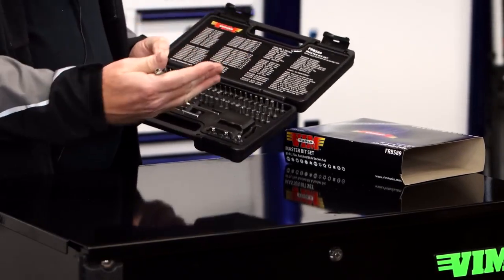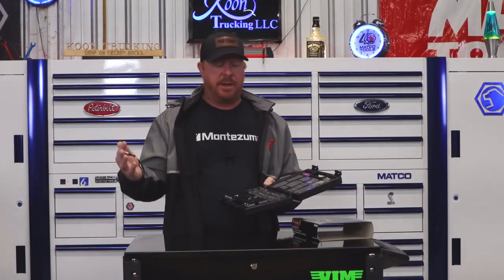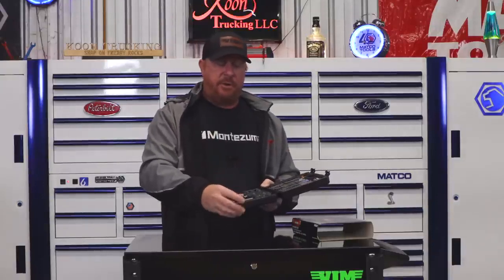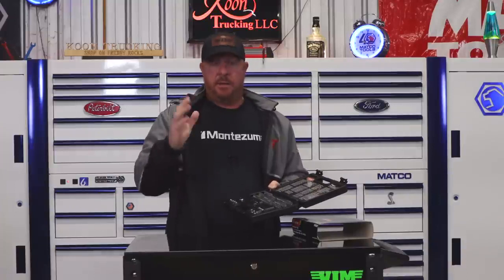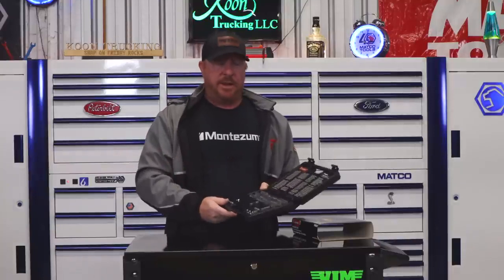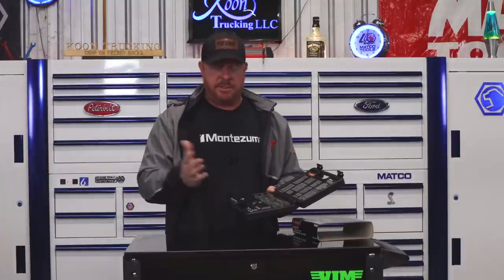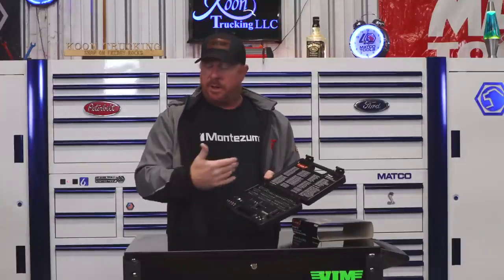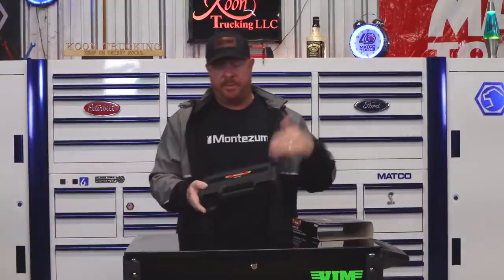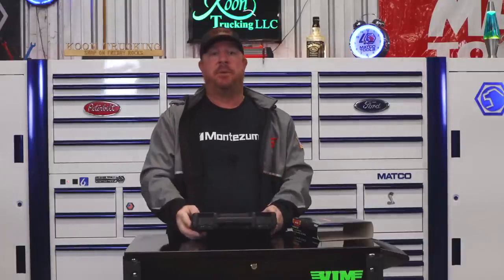Keep in mind these are not impact rated bits, so using them in a quarter inch impact and hammering stuff home will void the warranty — that's on you if you break them. But they do include a quarter inch bit adapter, so if you're in a jam and need to use it in a power tool, you can. One of the little power screwdrivers will probably be fine. This is a super comprehensive kit, well worth the money. This is also my second kit from Vim — the FRBS 89. This is one you guys do not need to sleep on.